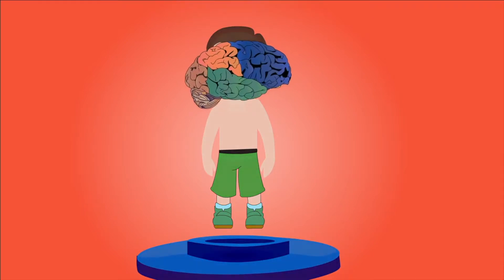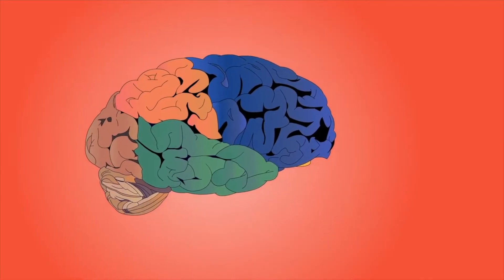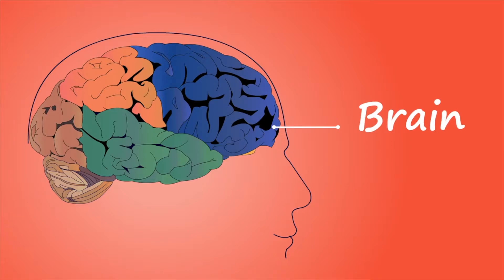Brain. The brain is protected by the skull. The brain has many different parts. Each part is responsible for performing different functions. The brain sends messages to the rest of the body using the spinal cord to control these different functions.